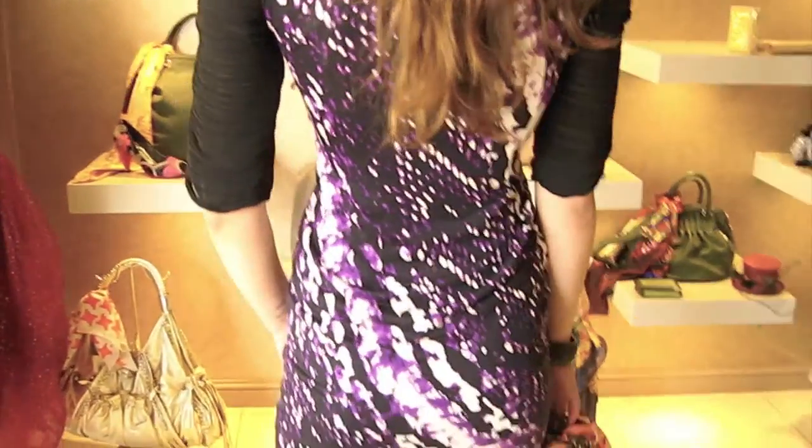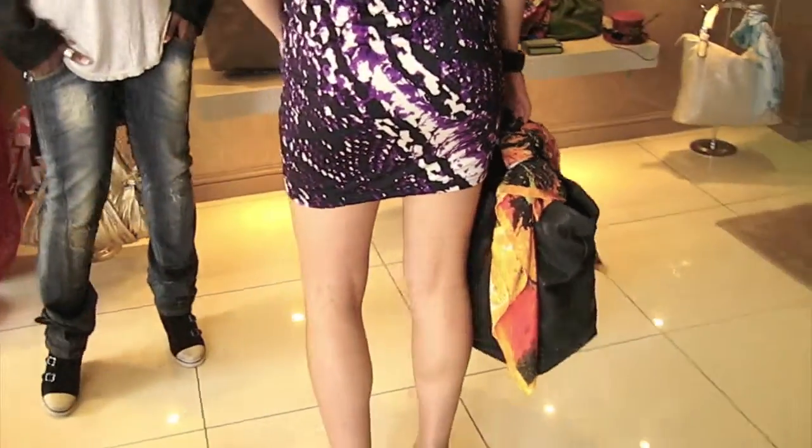If you just turn around, you can see how it fits nicely on the body — it's quite a bodycon dress as well, which is very on trend at the moment.